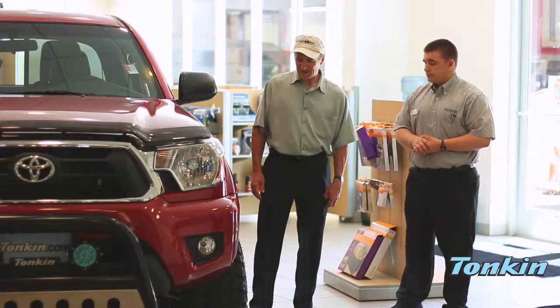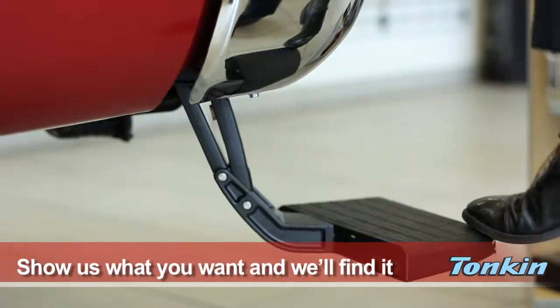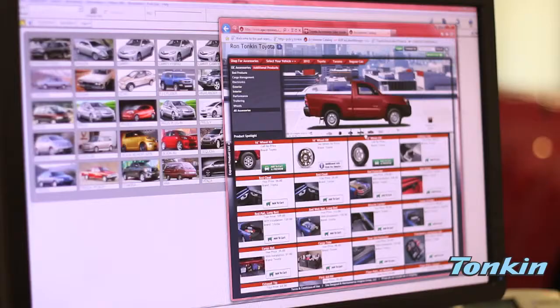Visit one of our parts department experts, show us what you want, and we'll find it. We can trick out your new or pre-owned vehicle.